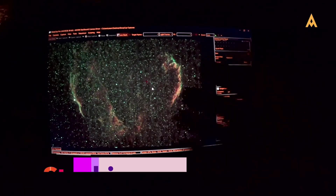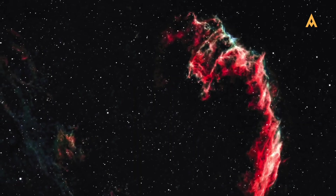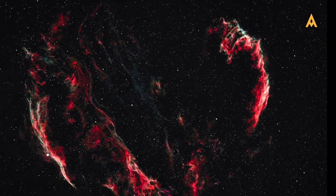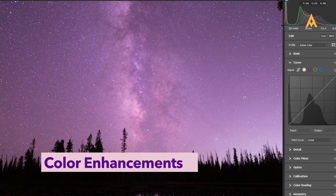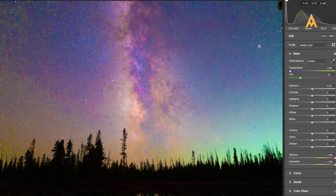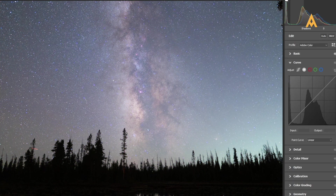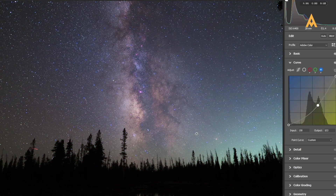For deep sky images, stacking is essential. Use programs like Deep Sky Stacker to align and combine your images, improving clarity and reducing noise. After stacking, bring the final image into Lightroom or Photoshop for further adjustments. Astrophotography often involves subtle colors that may need enhancement — use selective color adjustments to bring out the vibrancy of nebulae or galaxies, and experiment with saturation and vibrance sliders to create the desired look while maintaining a natural feel. After all adjustments, zoom in to check for final tweaks, then save your final image in high resolution for printing or sharing online.